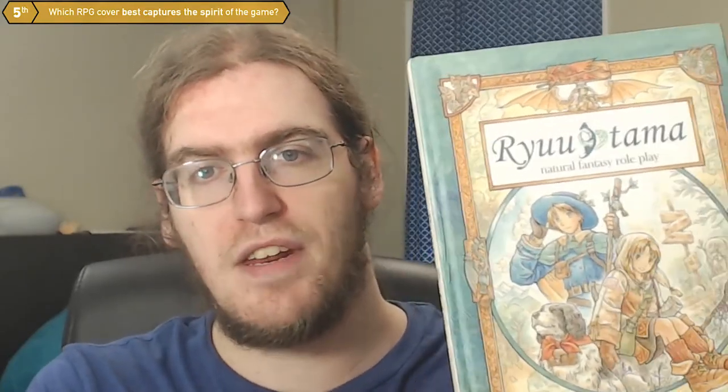It's Ryutama. This is actually one of my favorite games. It's a Japanese tabletop role-playing game that's all about traveling, resource management, and making awesome connections with people as you travel.